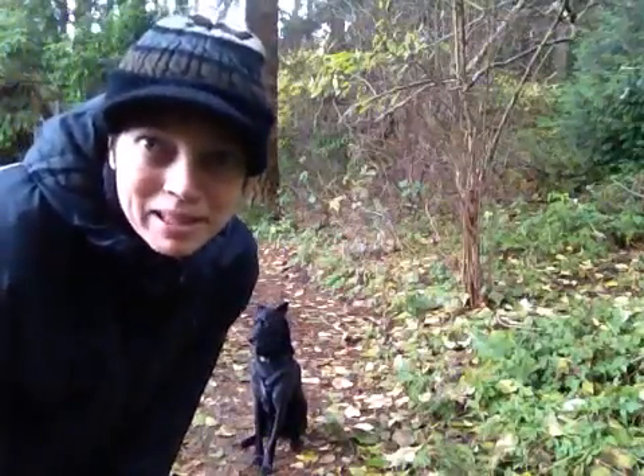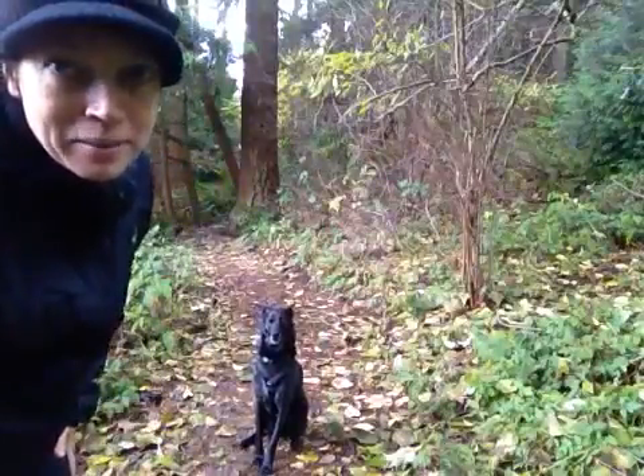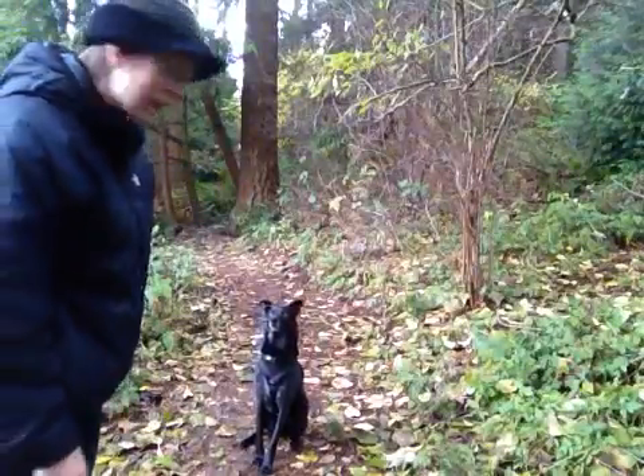Hi, this is Grisha Stewart and we're going to play some Stay Tag. Stay Tag is great for dogs who have a hard time being caught. So Peanut doesn't have that problem.